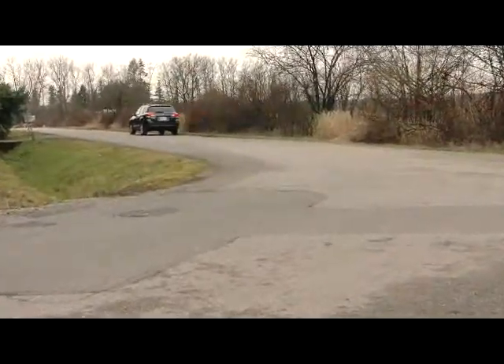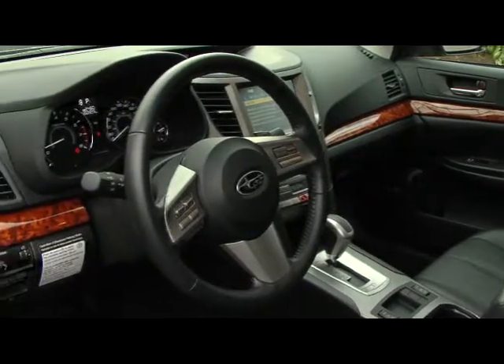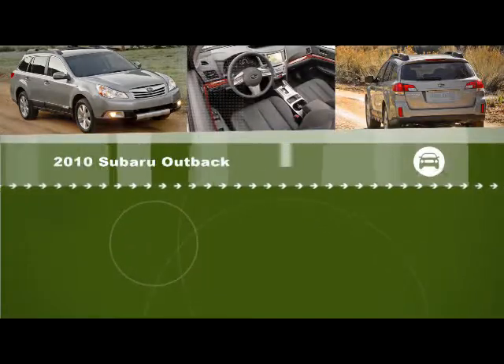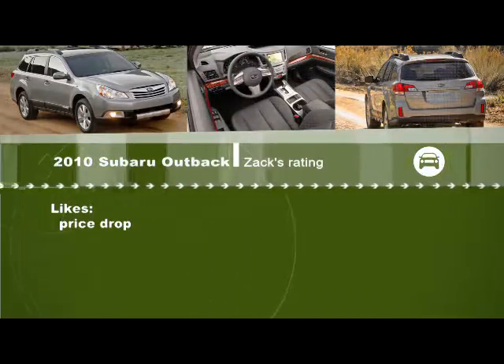The Outback starts at just under $29,000 and it tops out at about $40,000. One thing that Subaru did on price is they dropped the price of their cars and added more content, so there's more value here.